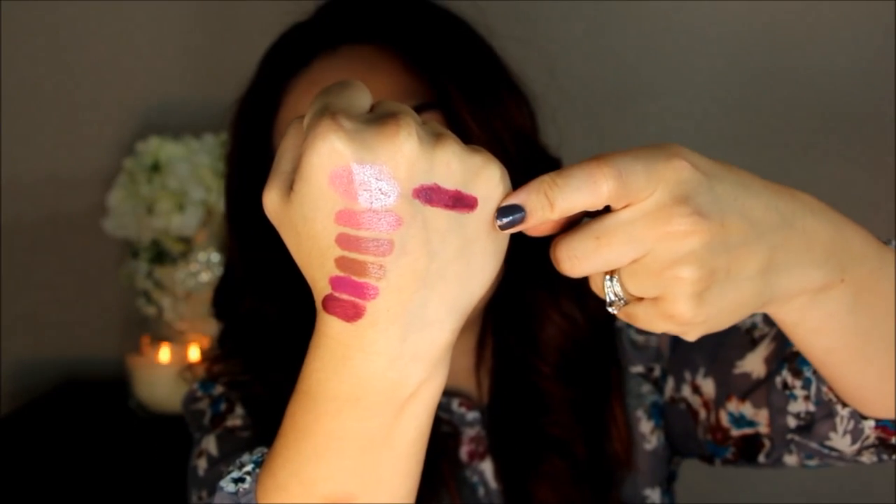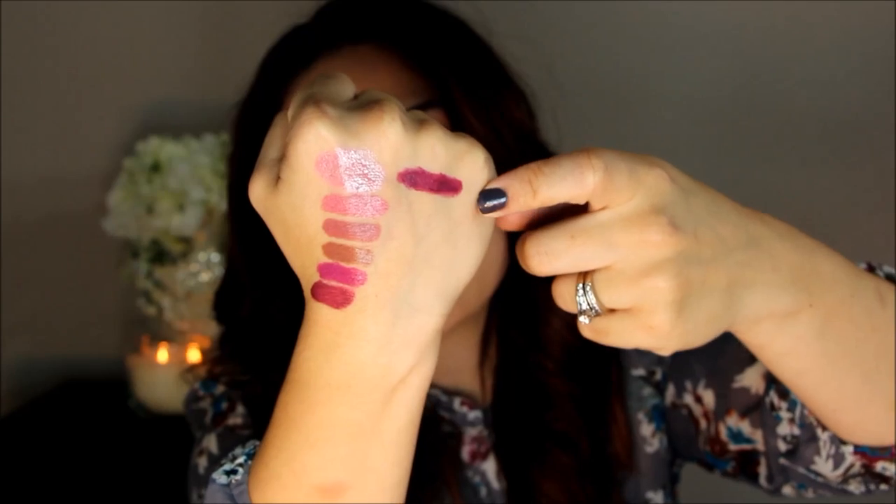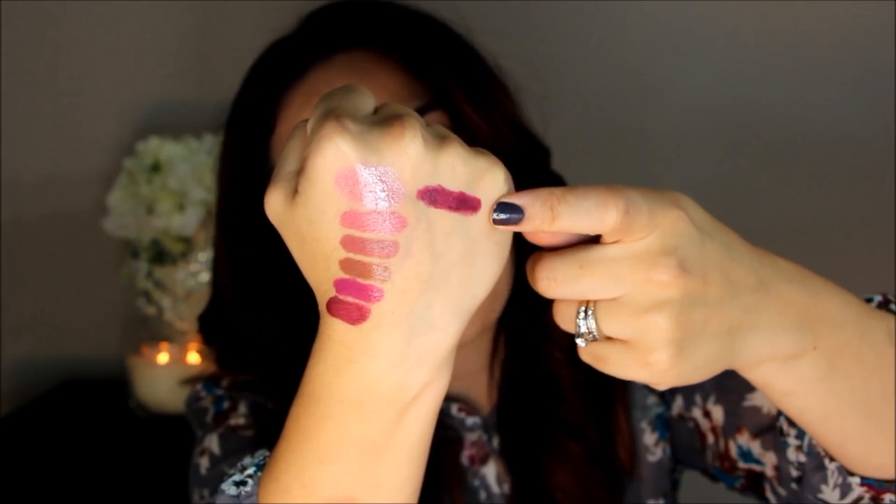Next is another shade that I wear all the time in the fall and it is Milani Sangria. It's a really deep purple shade and this is really similar to MAC Rebel in my opinion, and Rebel is like $18 while these are about $6 at the drugstore. So if you didn't want to splurge on the Rebel, this is a great alternative. I love these lipsticks — they wear so well on the lips. Here is Sangria, and I'm probably going to be using this in an upcoming tutorial.